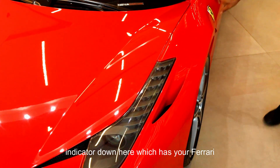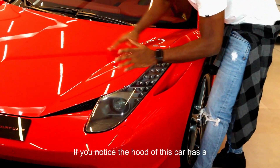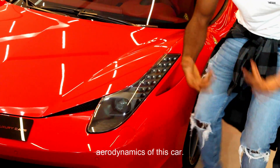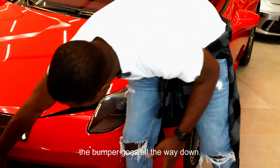You also have an indicator down here which has your Ferrari logo. If you notice the hood of this car, it has a depression at the middle. That helps with the aerodynamics of this car and you can see some air diffusers down here.